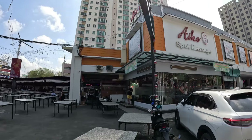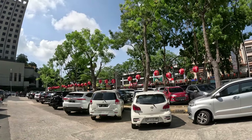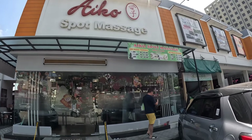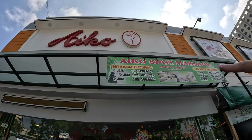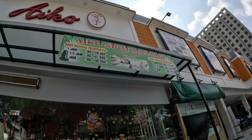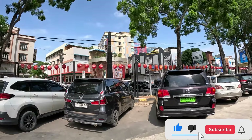Let me show you this massage parlor. In this area I've seen like five or ten of them. Let me show you the prices — a one-hour massage is 126,000 rupiah, which is like seven or eight dollars. Definitely come to Indonesia for massages! My best pick from travels in Southeast Asia: number one for massages is Thailand for prices and variety, and number two would be Indonesia.